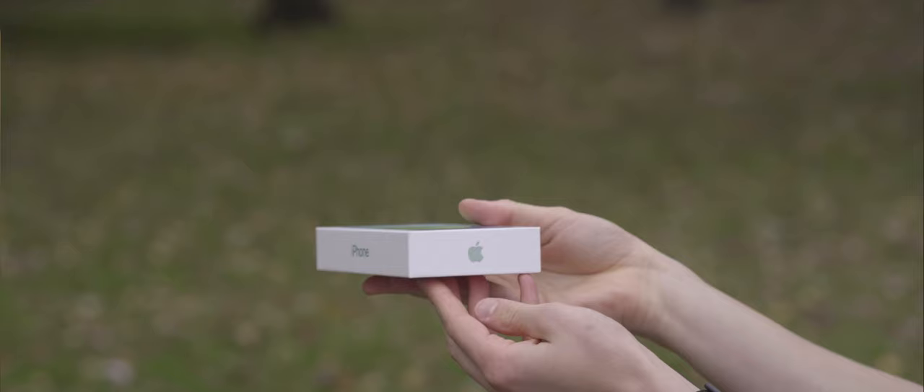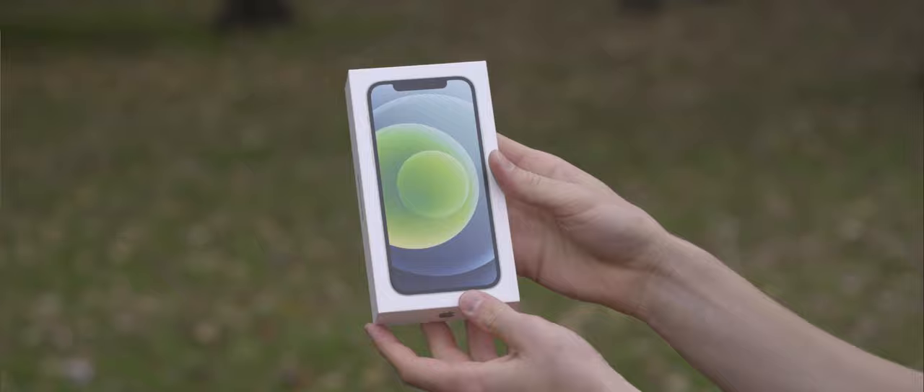Getting right into it with the unboxing experience, it's already very different. In fact, the box has been something that's gotten a lot of press lately, because it's a lot slimmer, and there's one very specific reason for that.